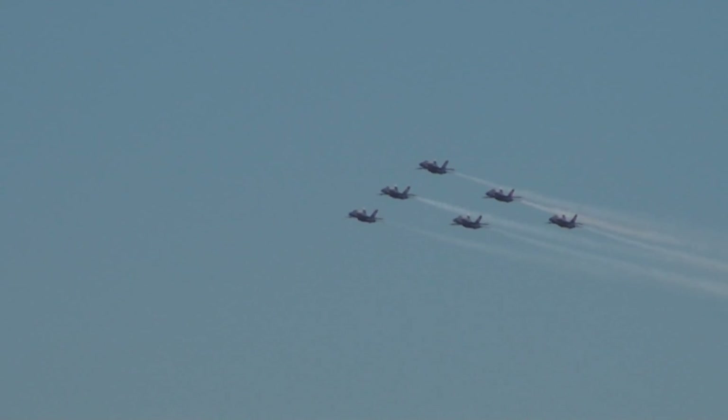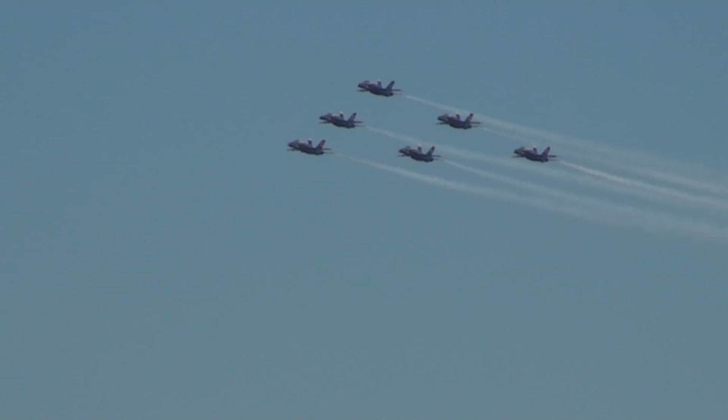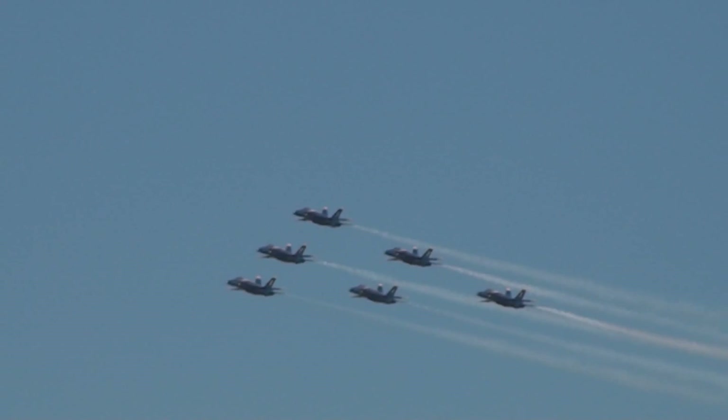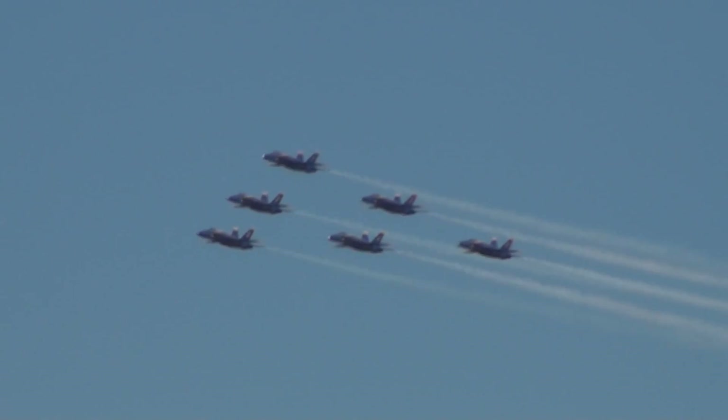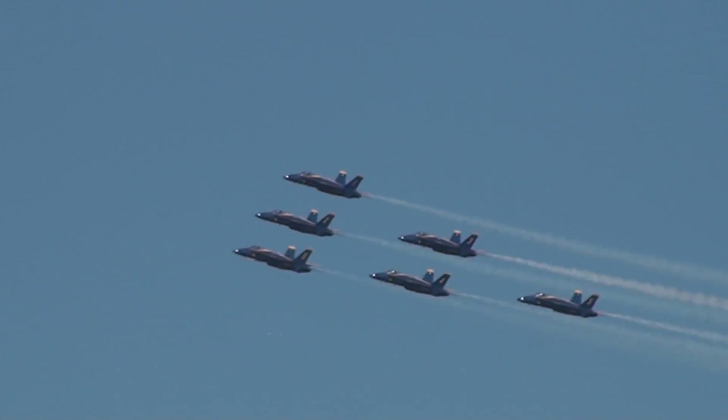Ladies and gentlemen, in these three hospitalities, how about a round of applause. We're kicking off Kona — 100 years of naval aviation. Strap on your seatbelts, folks. Here we go — two-plus hours of great fun.